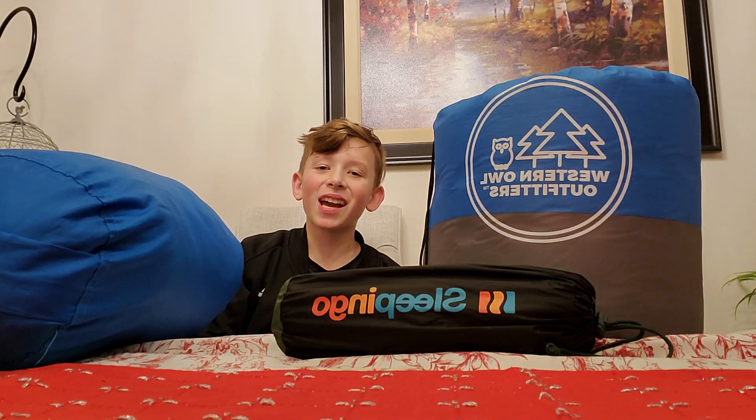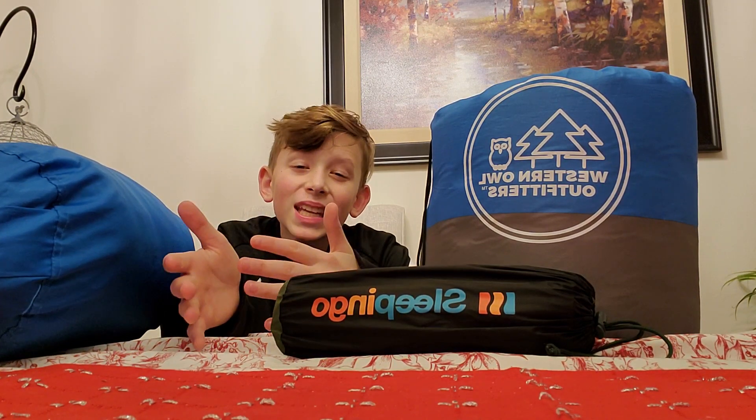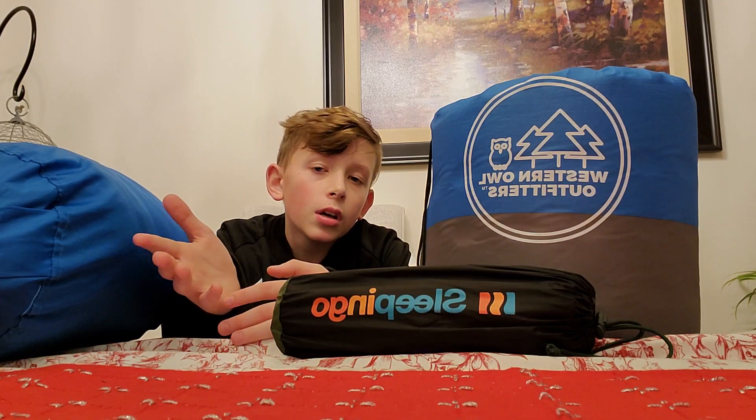Yo, what's good campers! Today I'm gonna be showing you what you should bring on your average hiking trip. It's not gonna be rainy, but it might be — depends on you.